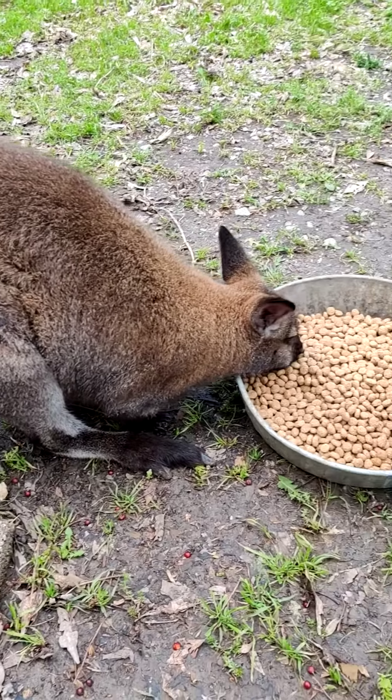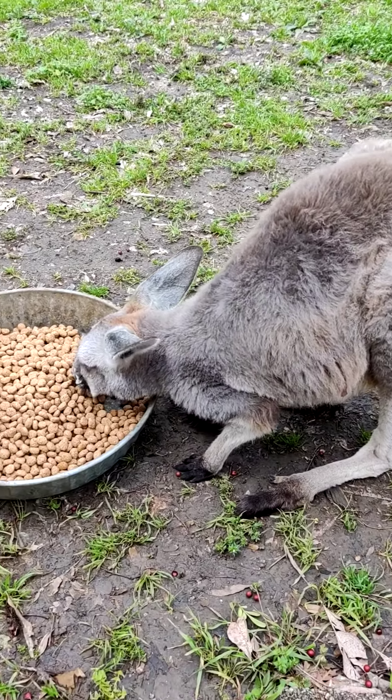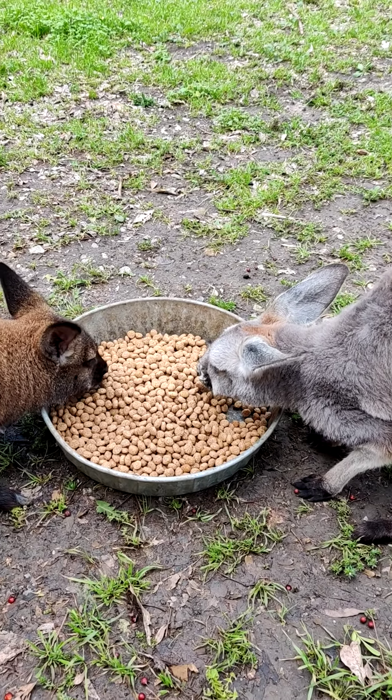Even though he is a wallaby and she is a kangaroo, they are related to each other. They're in the same genus, Macropus. Although they are quite a bit different.